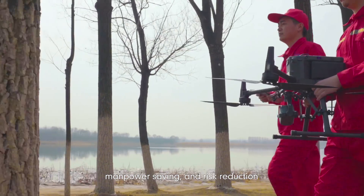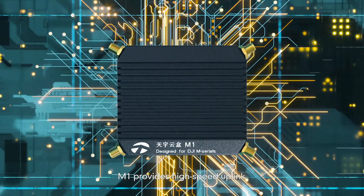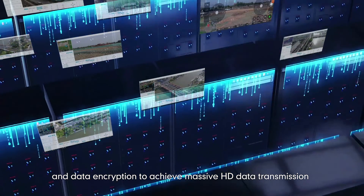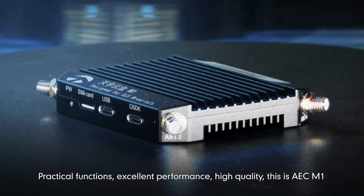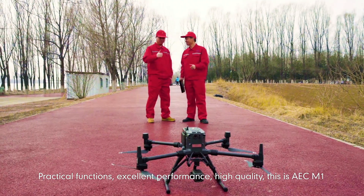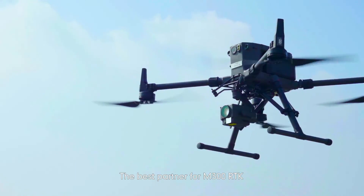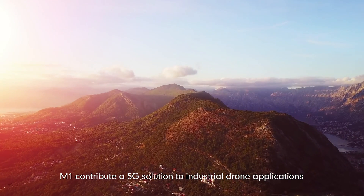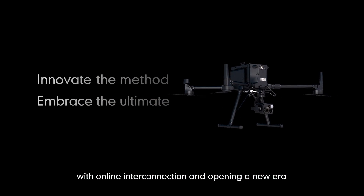Combining 5G network using technology, M1 provides high-speed uplink and data encryption to achieve massive HD data transmission and information security. With practical functions, excellent performance and high quality, this is AEC M1, the best partner for M300RTK. M1 contributes a 5G solution to industrial drone applications with online interconnection, opening a new era.